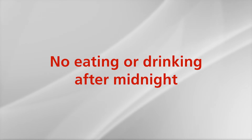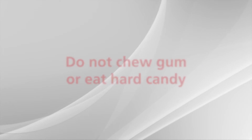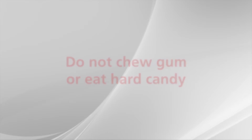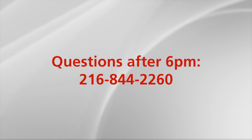The night before surgery, do not eat or drink anything after midnight. This will decrease the chances of nausea and vomiting from the anesthesia. Please do not chew gum or have any hard candy either. The day before surgery, you will receive a call informing you of your arrival time and surgery time. For any questions after 6 p.m., please call 216-844-2260.